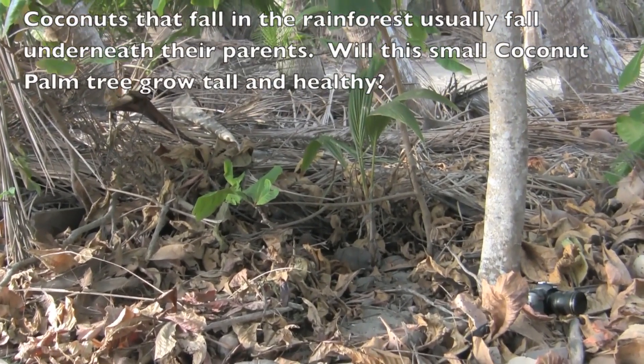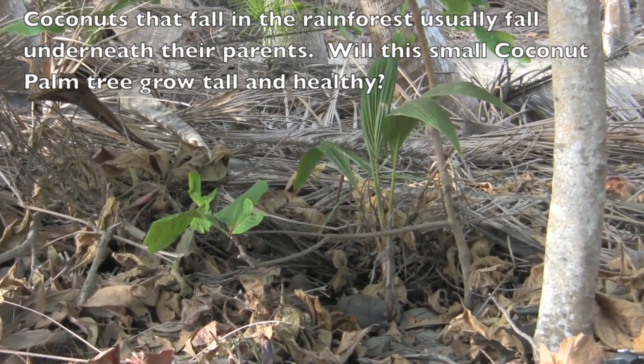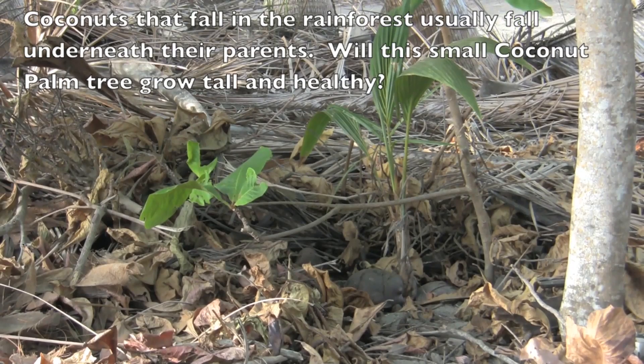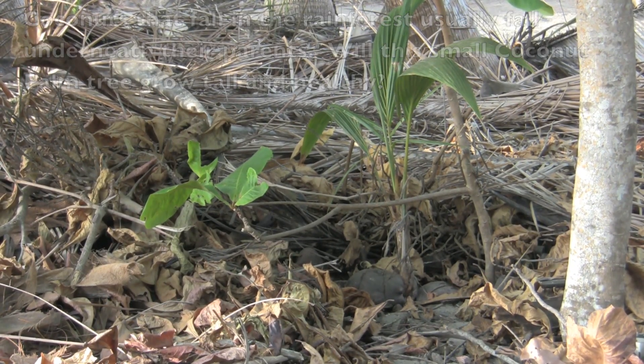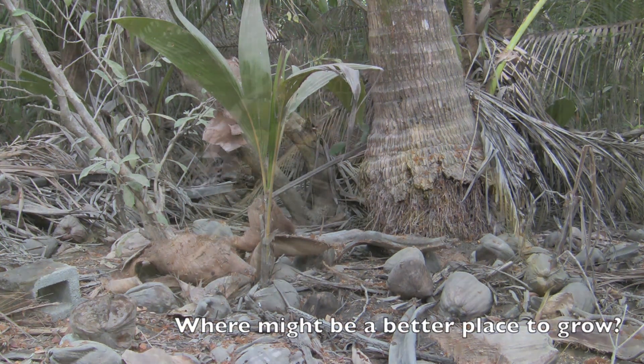Coconuts that fall in the rainforest usually fall underneath their parents. Some coconuts don't grow at all. Do you think this small palm tree will grow tall and healthy? Where might be a better place to grow?